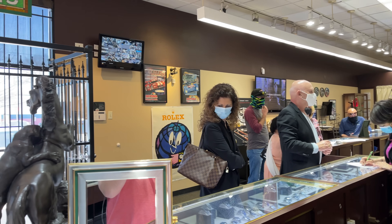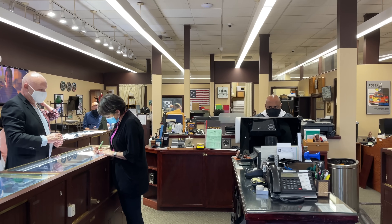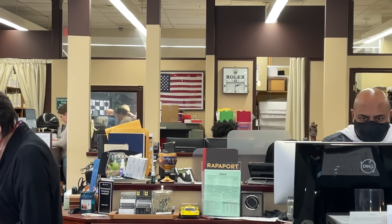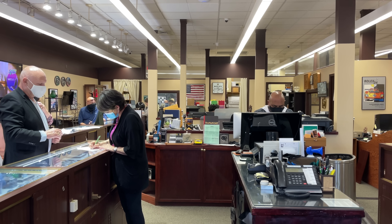Inside the store we have several display cases and they are all filled with a lot of watches. The store owner was super friendly and allowed me to film the experience for you.